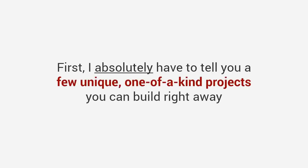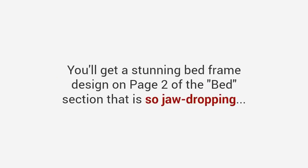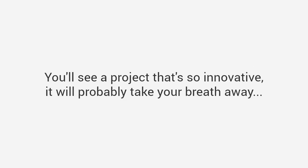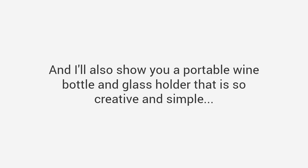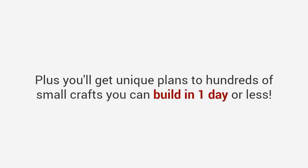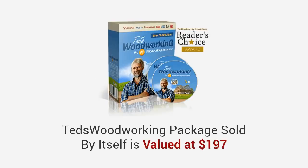After all, these plans have helped thousands of woodworkers just like you build the project they've always wanted without spending anything more than they should. I'll get to the price in just a few moments. First, I absolutely have to tell you a few unique, one-of-a-kind projects you can build right away. You'll get a stunning bed frame design on page two of the bed section that is so jaw-dropping, it got over 100,000 likes on Facebook. Browse to the hidden gun cabinet section and take a look at plan number three. You'll also see a portable wine bottle and glass holder that is so creative and simple, you'd wonder why you never thought of it — and it costs less than ten dollars to build.